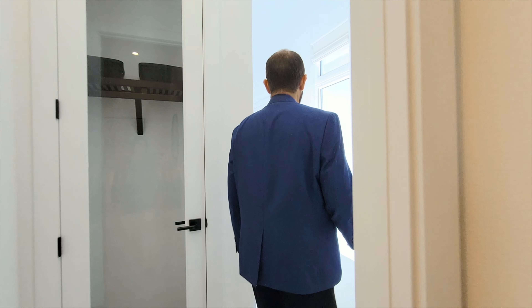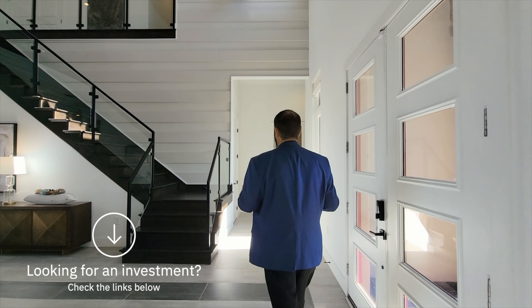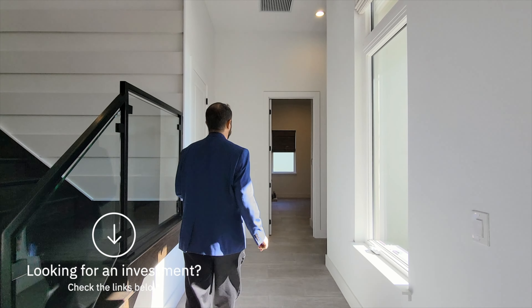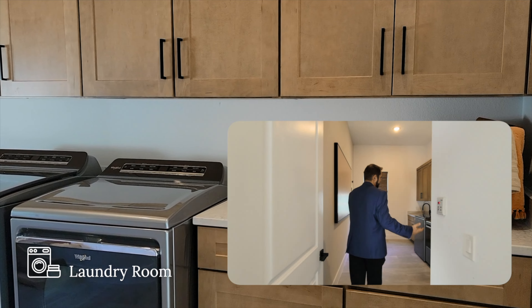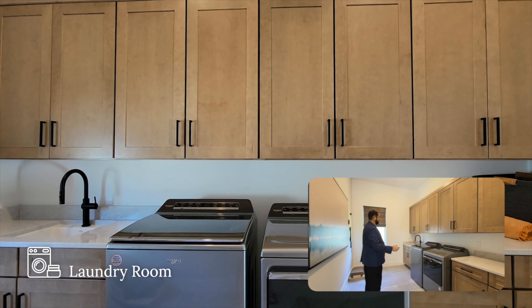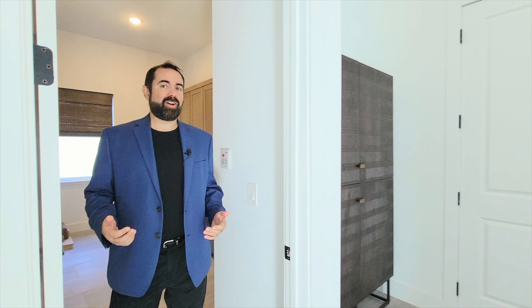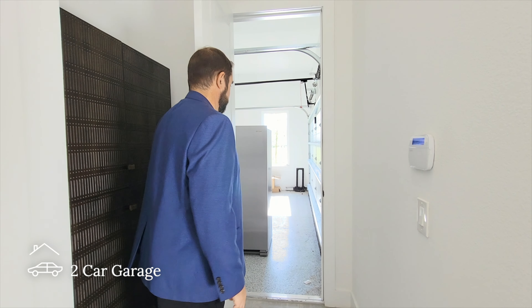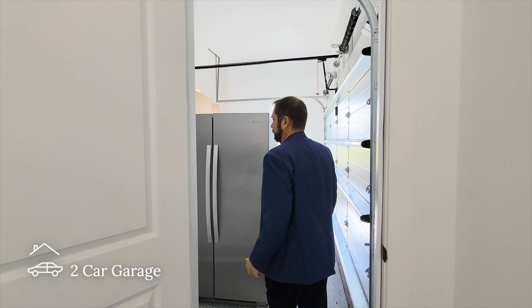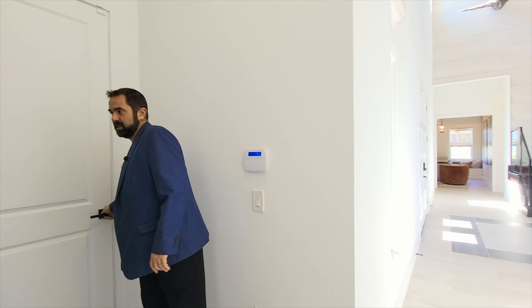If you're looking to buy, we have a website in the description below where you can do your own searches for resales. For new construction, that's something we can help you with directly. Here we are in the laundry room with a washer, dryer, plenty of built-in cabinets, and even a sink — everything you need. On both sides we have a two-car garage. Both are currently being used for storage, but you can get a good idea of the space — and they do have epoxy floors in those garages.